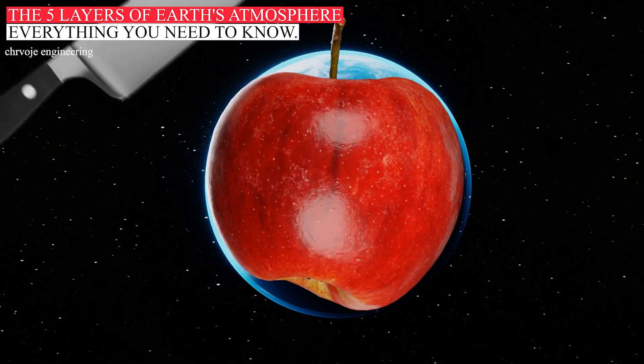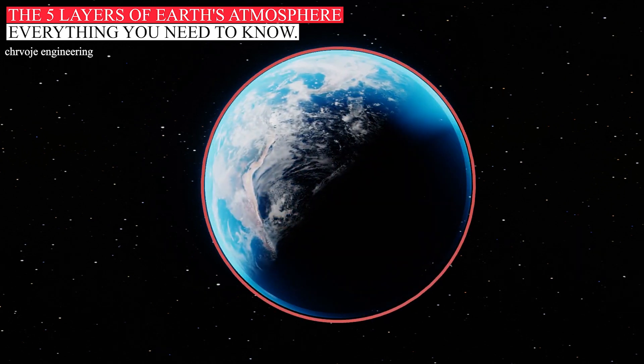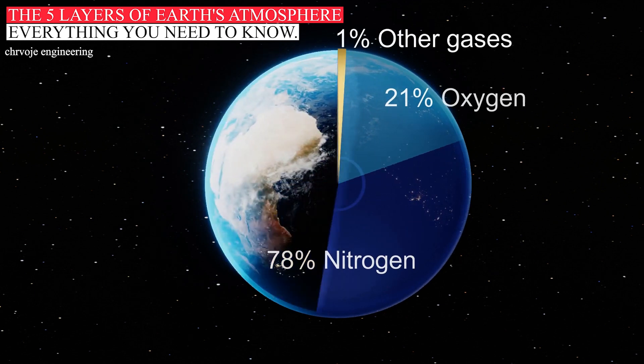If the Earth were the size of an apple, our atmosphere would be only as thick as the apple's skin. The atmosphere is made up of 78% nitrogen, 21% oxygen, and 1% other gases.